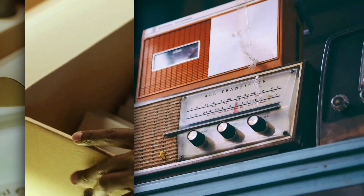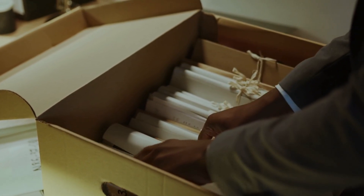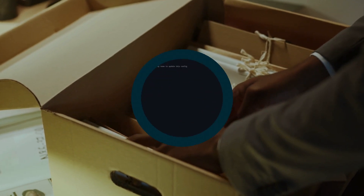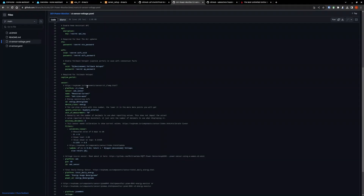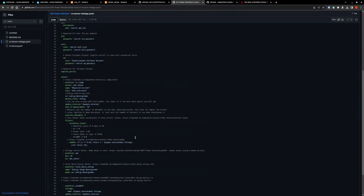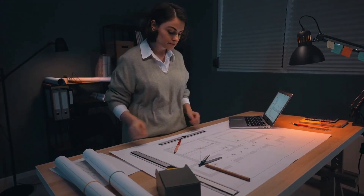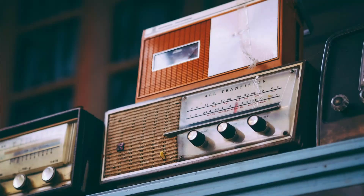Lesson three: document, document, document. I can't stress this one enough. Maintain a detailed record of your Home Assistant configuration, your API keys, and integration settings. It's your secret weapon — it could have saved me hours of reprogramming my ESPHome devices if things had gone worse. Consider keeping the documentation on GitHub or Google Docs. Documentation might not be glamorous, but it's your tech superhero cape.